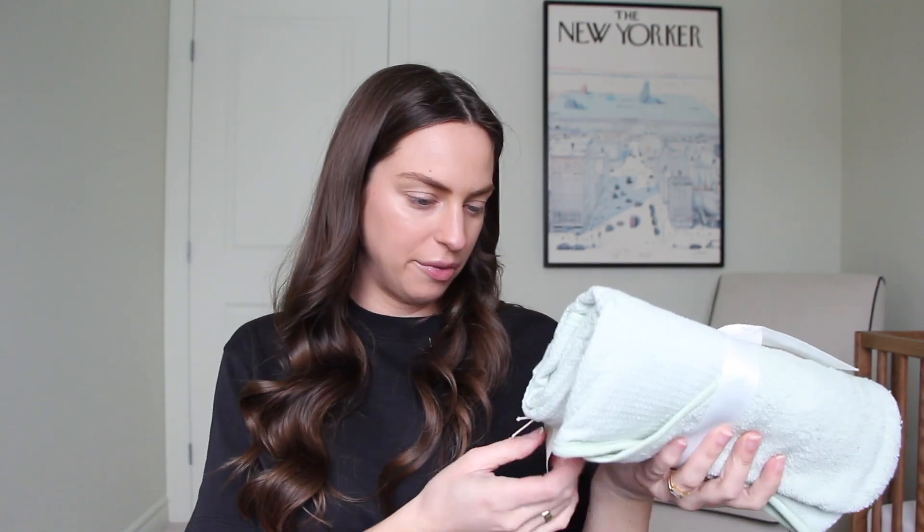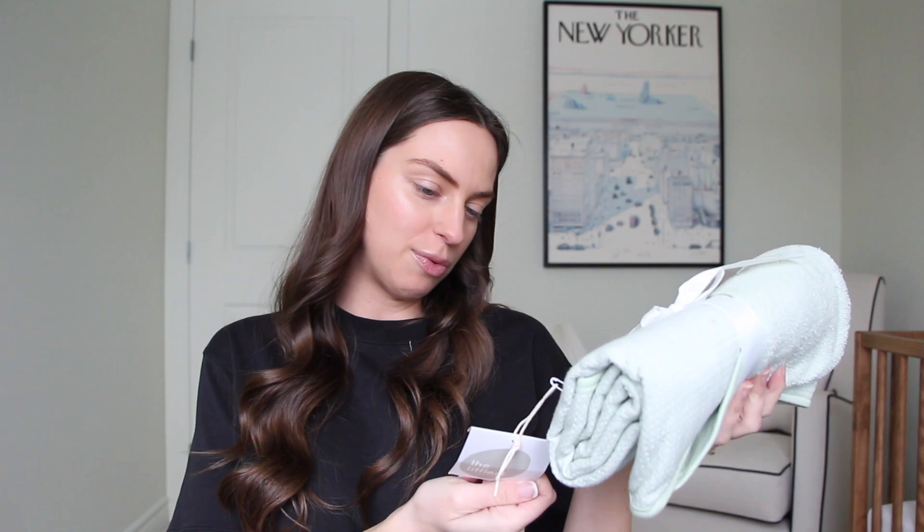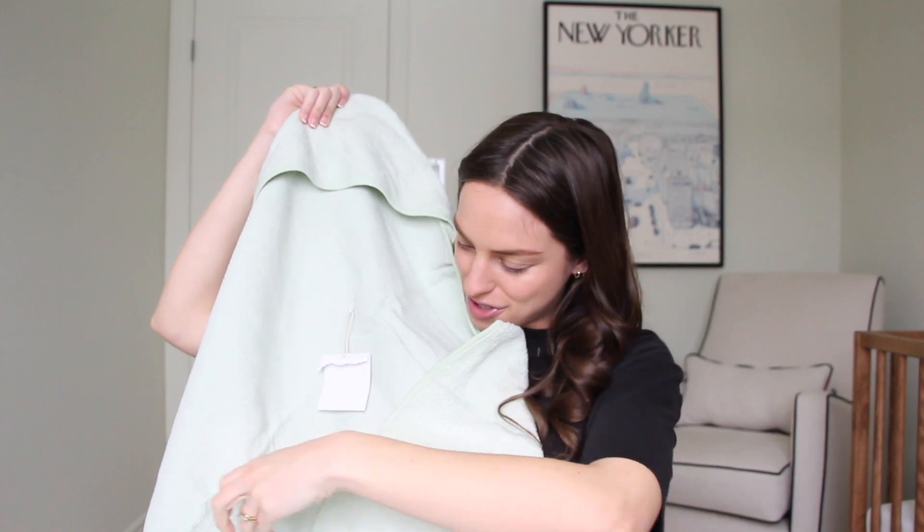Let's do bath and diapering stuff now. We have this one from the brand The Littlest, which I believe is from Indigo — it's a little hooded bath towel. We got these organic washcloths from Joe Fresh — we'll definitely be needing these, it's a pack of eight.